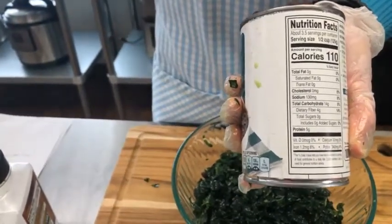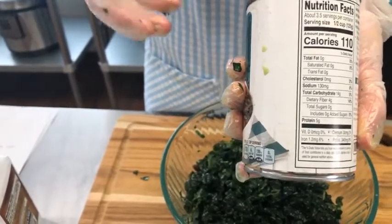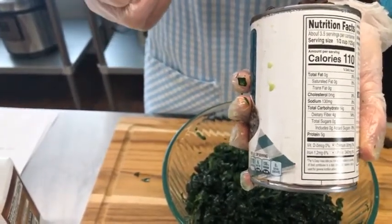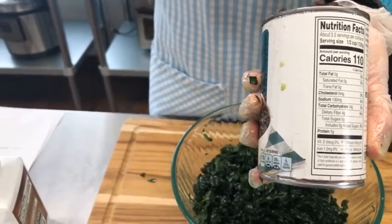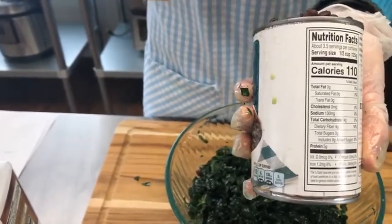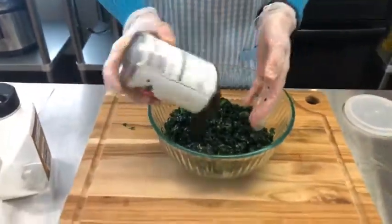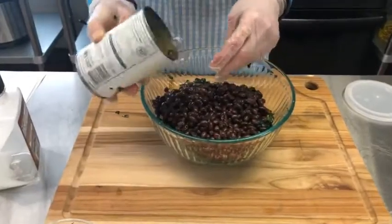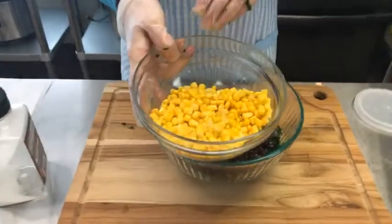The average American only gets 14 grams of fiber in a day, and we should aim for at least 25 to 35 grams. People eating primarily plants often get 40 or above. So we really want to work at incorporating more fiber. We're going to add that can of black beans — drained and rinsed — adding a lot of fiber.